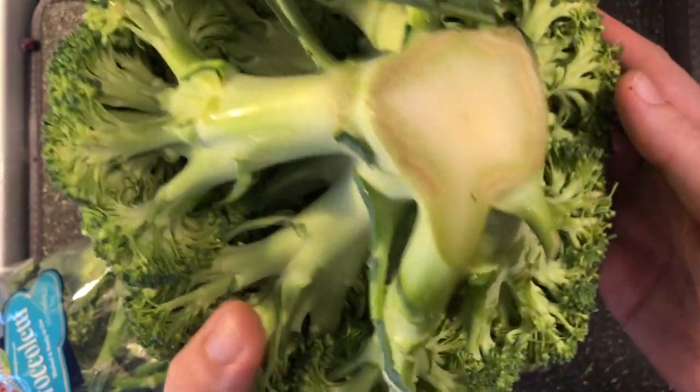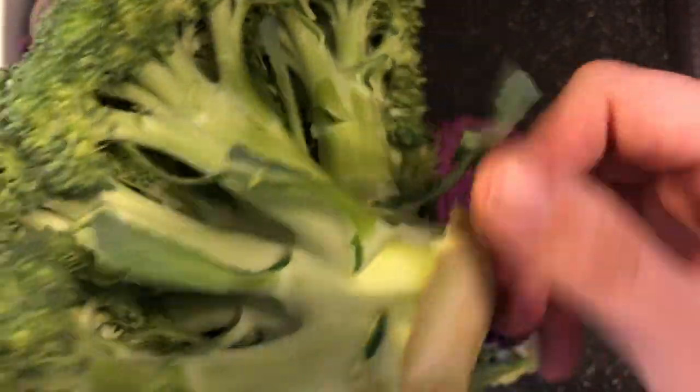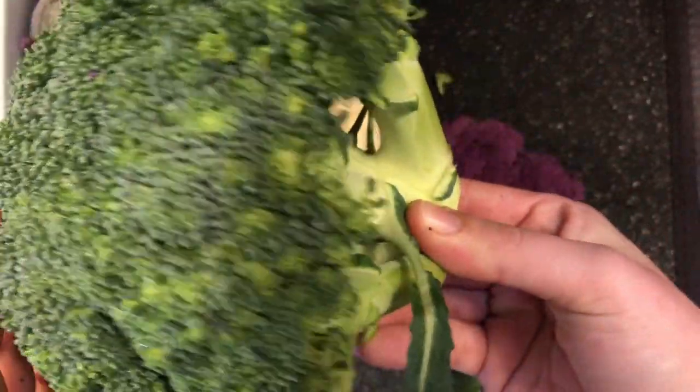Broccoli grows the same way. Doesn't it look so cool underneath? Like lots of little trees. But it's actually not a little tree — broccoli is actually a flower. Isn't that so cool? Do you think your mom would want some broccoli for Mother's Day?